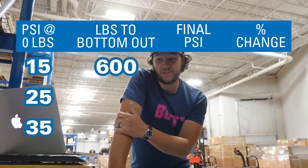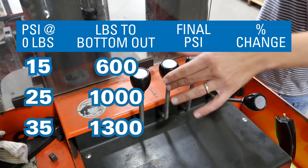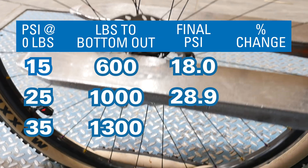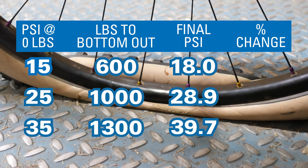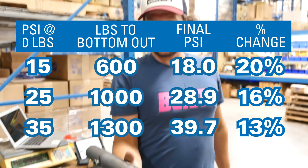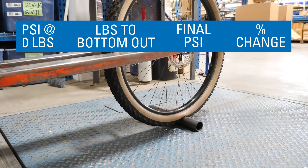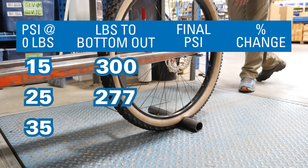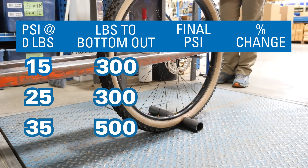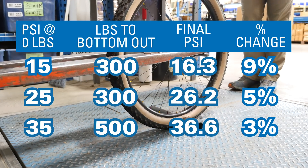The 15 PSI wheel required 600 pounds to bottom out, while the 25 PSI wheel took 1,000 pounds, and at 35 PSI we went all the way up to 1,300 pounds before the tire gave in. More interestingly, the change in PSI from 0 pounds to bottoming out was not actually that much, and as initial pressure got higher the change got smaller. But this was on flat ground, and trails are not flat, so we devised a steel root for the wheel to go over and repeated the test. These results were very different: 15 PSI and 25 PSI both bottomed out by the time we reached 300 pounds, and 35 PSI followed close behind at 500 pounds — giving us interesting insight into how different pressures perform under load.